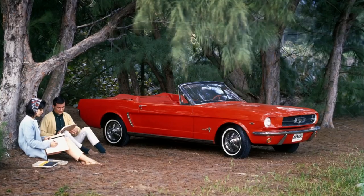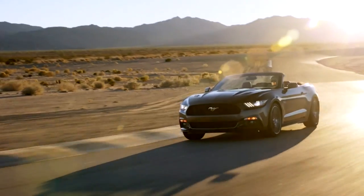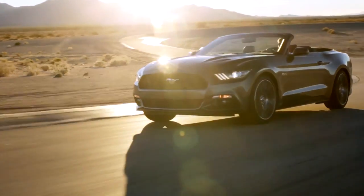The process started with: what is the difference between the 1964 Mustang and the 2015 Mustang? The car is actually bigger, longer, and wider than what it was in 1965.